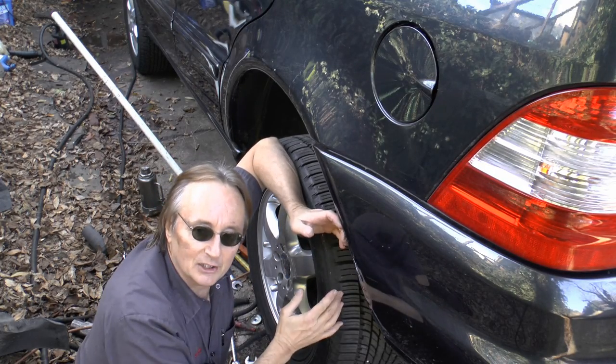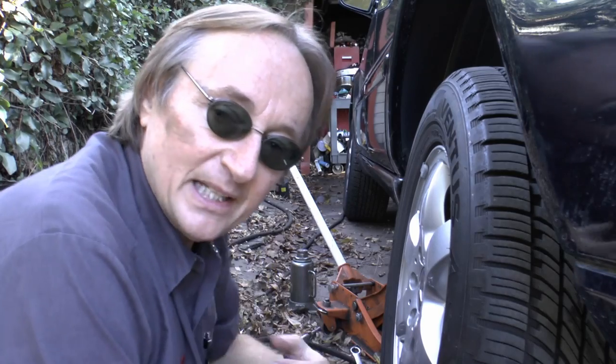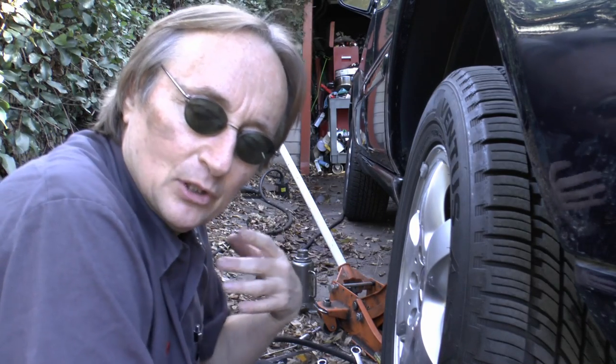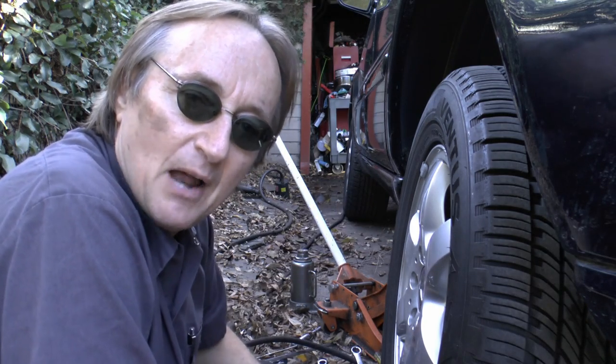Then of course the question arises: if you need new tires, which tires should you buy? As a general rule of thumb, I go to a discount tire store and look at the tires there. I never buy the cheapest tires because they're often Chinese-made ones that aren't that good. Being the cheapskate that I am, I'll buy the second or third cheapest tire, and that's perfectly good for normal city driving. I don't put that many miles on them anyway — they dry rot before they wear out.